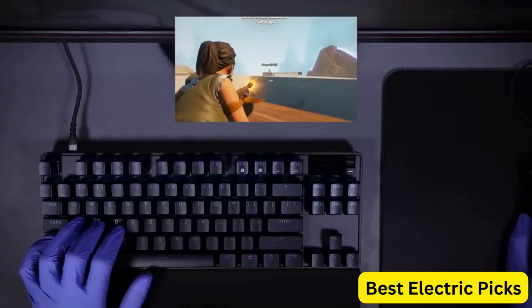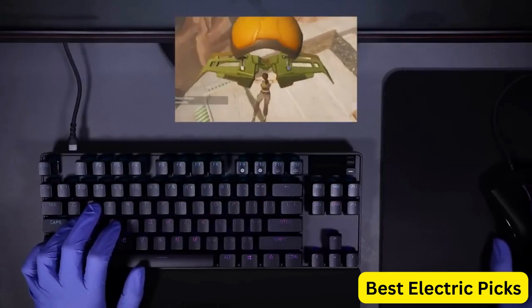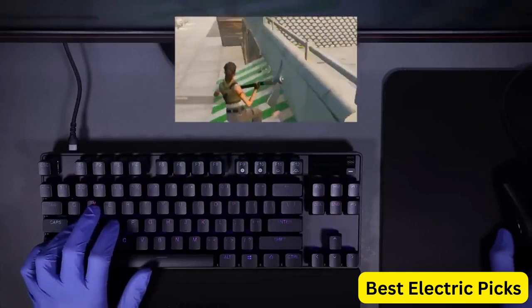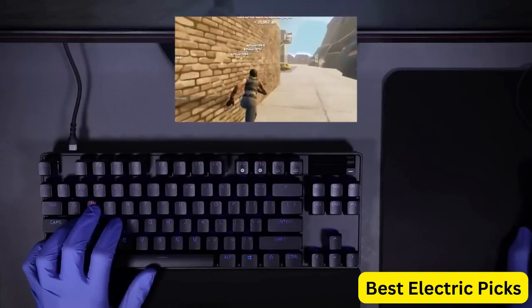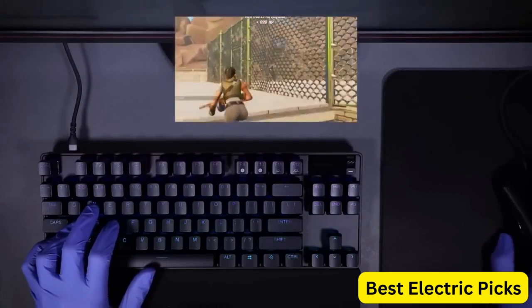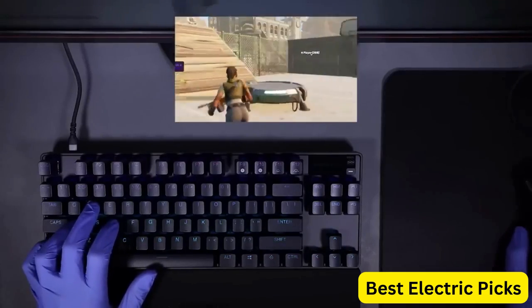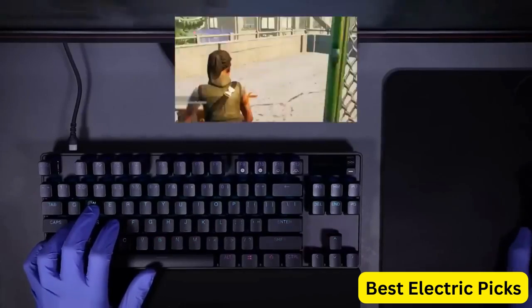Additionally, the keyboard is designed with PBT keycaps that are more durable than traditional ABS keycaps, ensuring they will last longer and resist wear and tear. It also has a USB-C connector for fast and reliable connectivity. Overall, the SteelSeries Apex Pro TKL 2023 Edition is a top-of-the-line gaming keyboard that delivers unmatched speed, customization, and durability. It's the perfect choice for competitive gamers who demand the very best in performance and features.